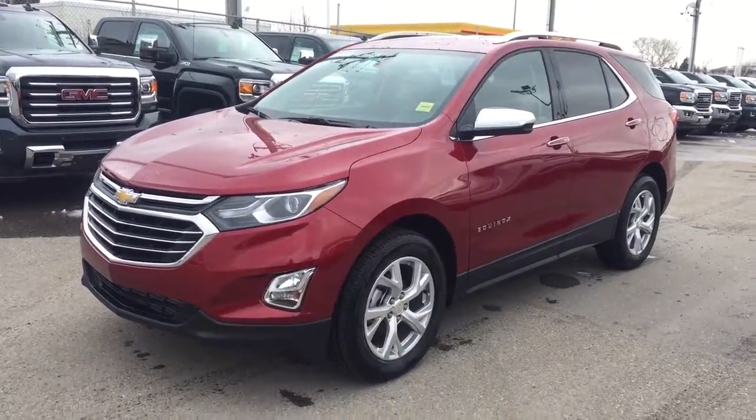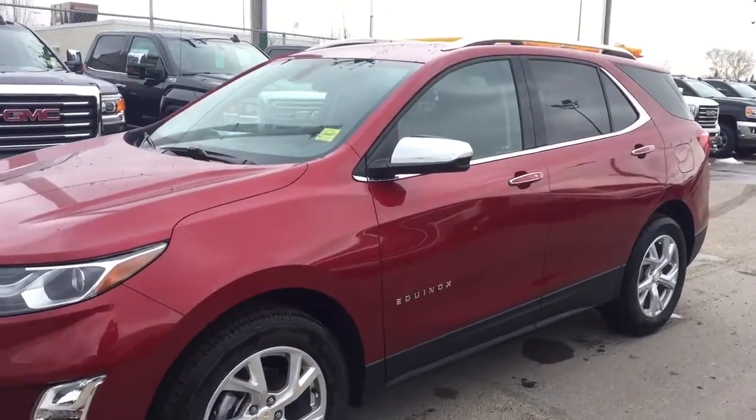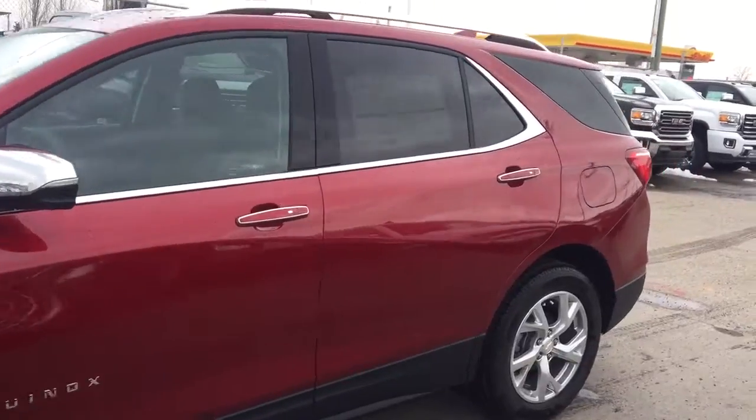Welcome to Davis Chevrolet. This is a 2018 Chevrolet Equinox in the color red.